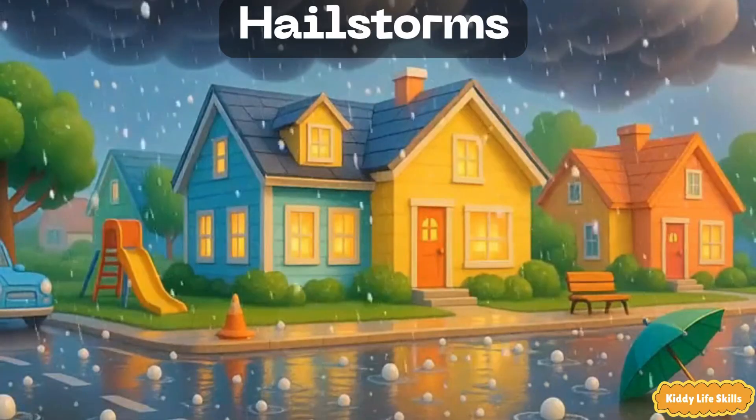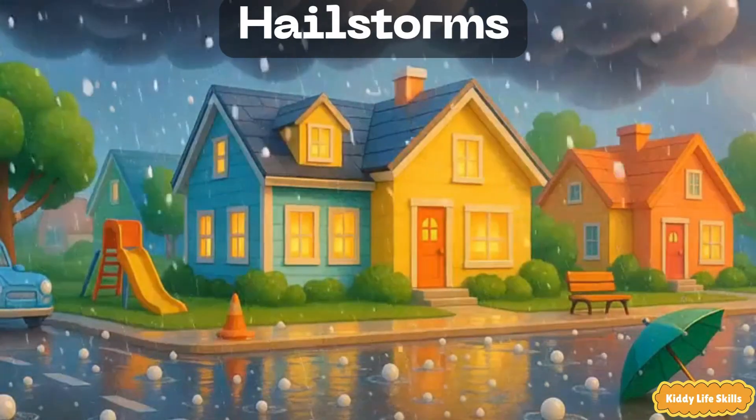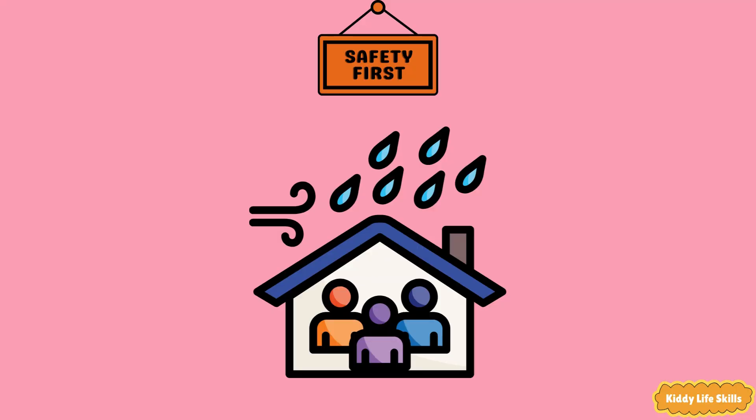Hailstorms. A hailstorm is when a cloud tosses down little balls of ice called hail. They can be tiny like peas or bigger like marbles. Safety tip: go indoors or under sturdy cover to protect your head and windows.